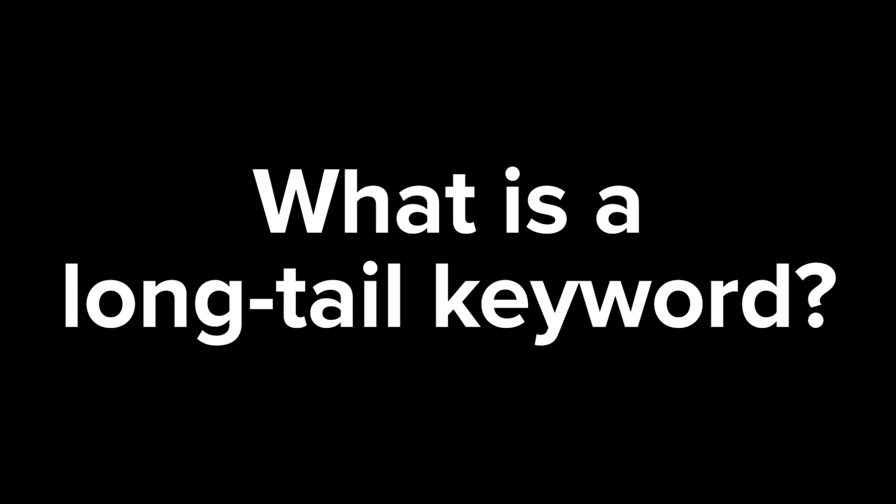What is a long-tail keyword? Well, it's a keyword that you would target that has usually about three to four words or more — that's how most people would define it.